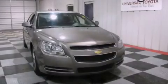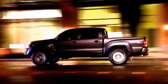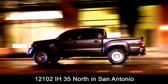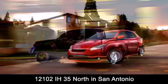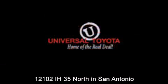Contact us today to arrange your test drive. Universal Toyota is conveniently located at 12101 Interstate Highway 35 North in San Antonio. Contact us to find out about our specials or visit us at universaltoyota.com. Universal Toyota, home of the real deal.